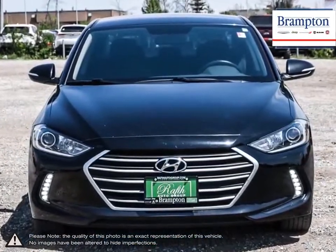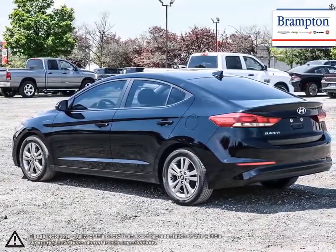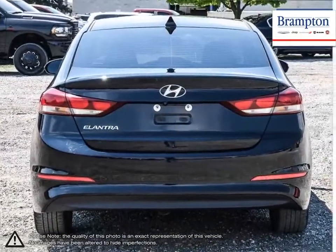With its high fuel economy, the Elantra can go the distance without constantly digging into your wallet to refuel. Its stylish exterior makes the Elantra stand out amongst the crowd of its competitors, with its sleek lines and smooth curves.